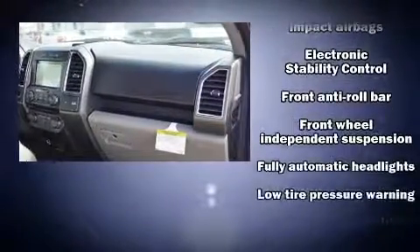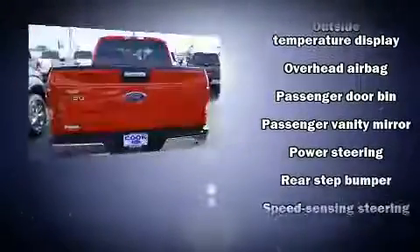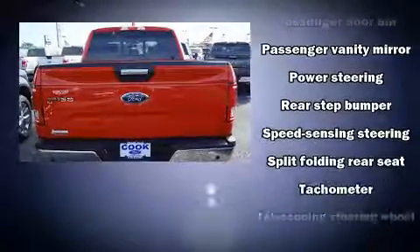All of the following features are included: a tachometer, variably intermittent wipers, a rear step bumper, fully automatic headlights, and a split folding rear seat.